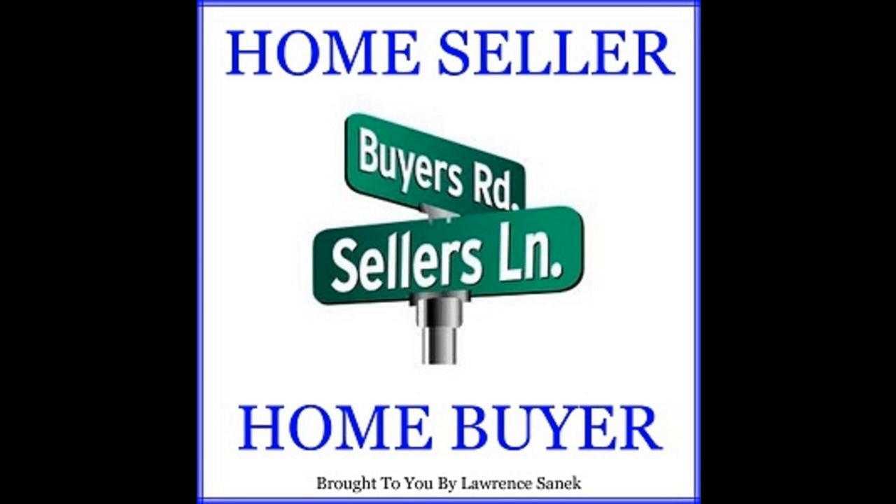Hi, this is Lawrence Sanek with Castle Dream Real Estate bringing you the Home Seller Home Buyer Podcast. Thank you for joining us to learn about Home Seller Episode 17: Tips to Sell Your Home Faster to a Younger Buyer.